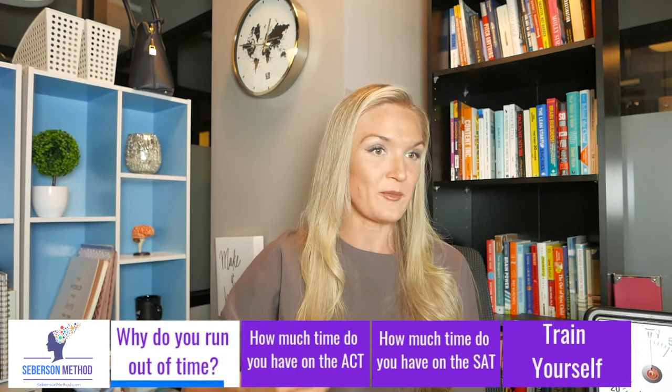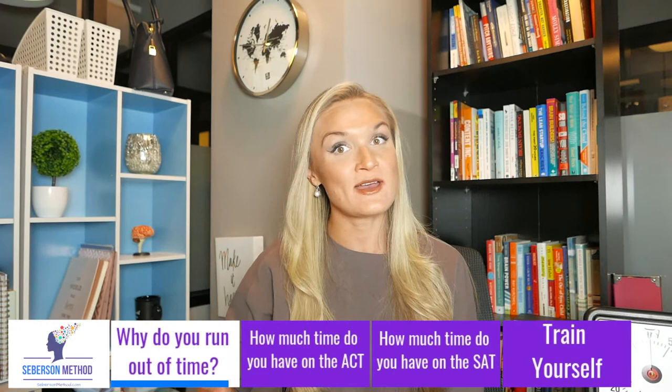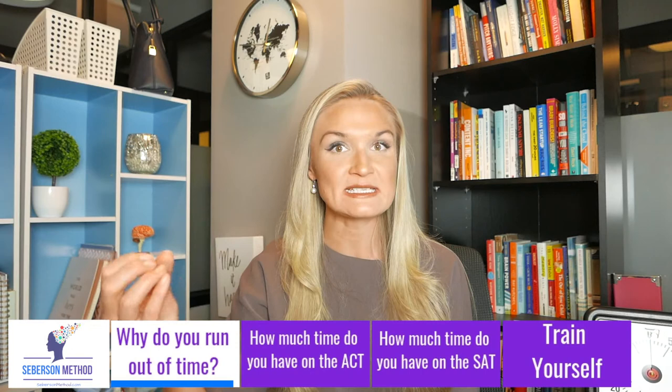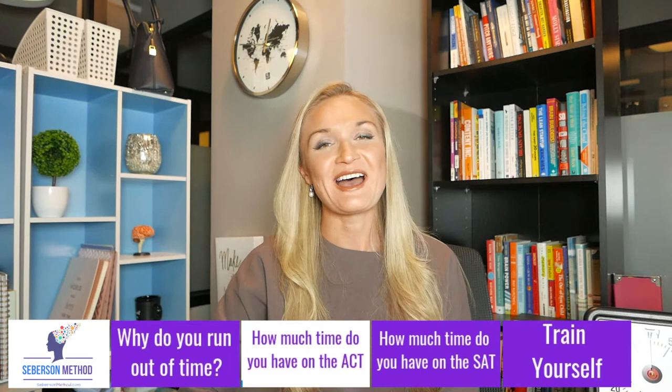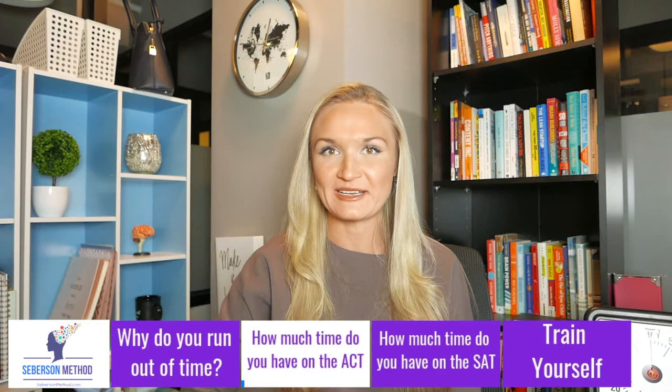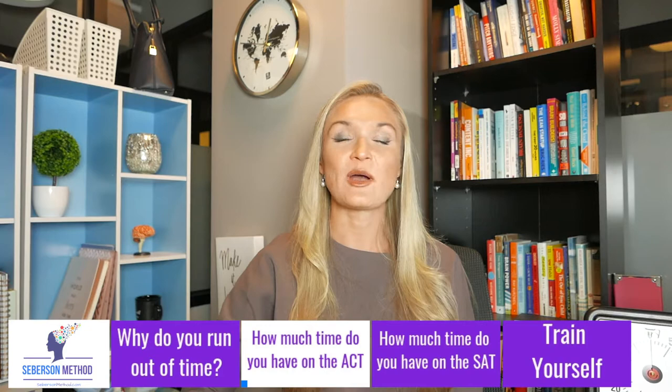Especially if you're doing something where your brain is engaged, you absolutely lose the ability to tell how much time has passed or how much is left. So when my students are training for the math section, the reading section, or the science section, I train them to do those things in time. But it all begins with talking about how much time you actually have per question.